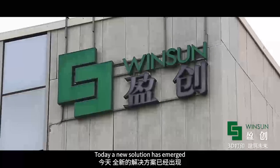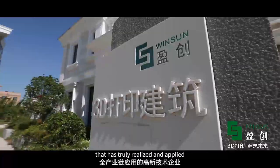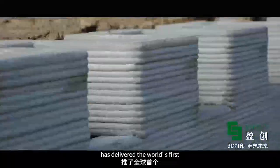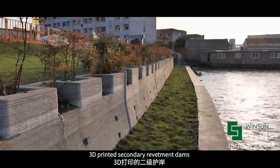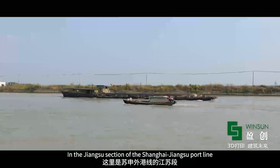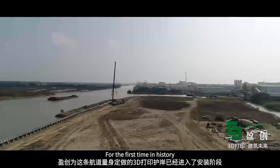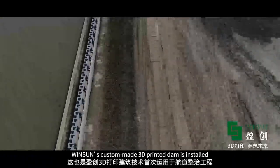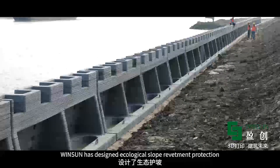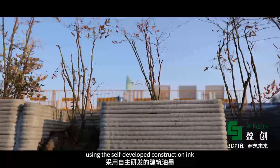Today, a new solution has emerged. Wingsong, the world's first high-tech enterprise that has truly realized and applied 3D printing construction technology through the whole industry chain, has delivered the world's first 3D printed secondary revetment dams. In the Jiangsu section of the Shanghai-Jiangsu portline, waterway improvement works are carried out. For the first time in history, Wingsong's custom-made 3D printed dam is installed. According to the special requirements of the waterway, Wingsong has designed ecological slope revetment protection using its self-developed construction ink.